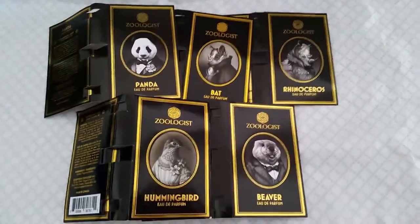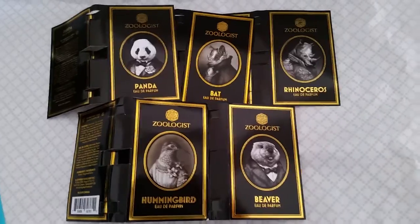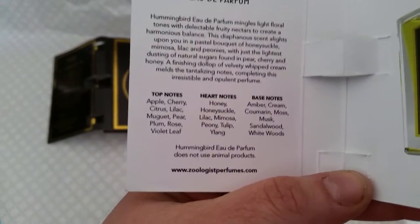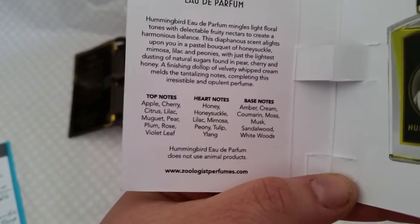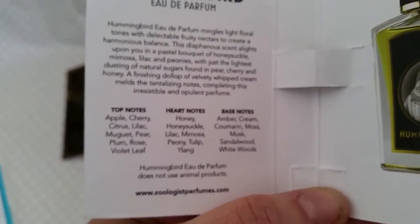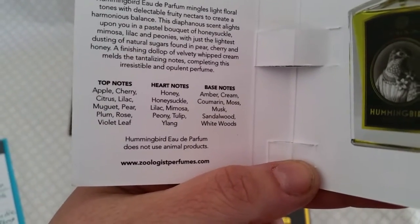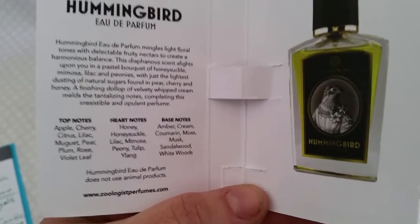It was a unique experience because all five are very different. I did call originally for Hummingbird. When you first spray Hummingbird you definitely get a blast of apple, cherry, citrus, pear — all those yummy soft beautiful delicious fragrances. For me it dried down in about an hour to the honeysuckle, then it was very lilac-y for a long time. I would say six to eight hours wear, and every single person who smelled it loved it.